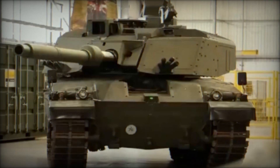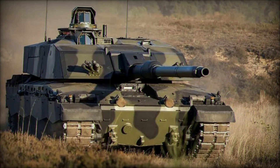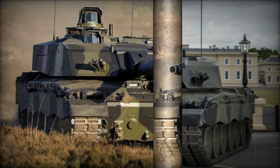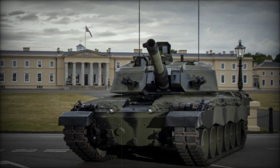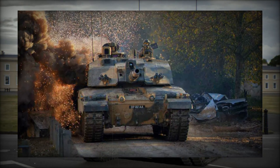The British Army plans to acquire 148 Challenger 3 tanks, with initial operating capability (IOC) expected by 2027 and full operational capability (FOC) projected for around 2030. Production will take place at facilities in the UK, ensuring that the modernization effort supports local industry while strengthening national defense.